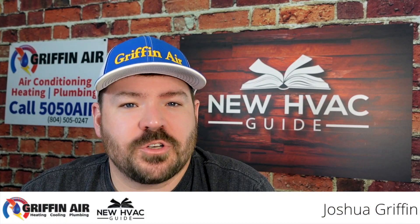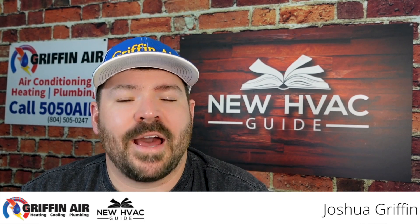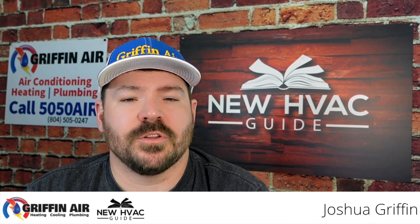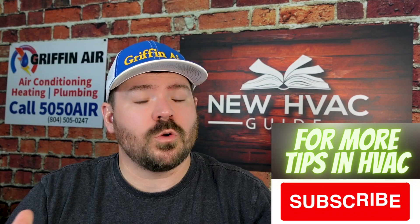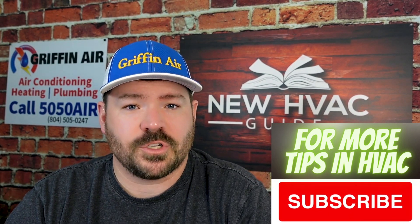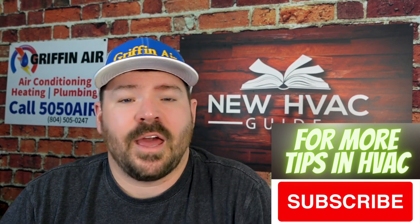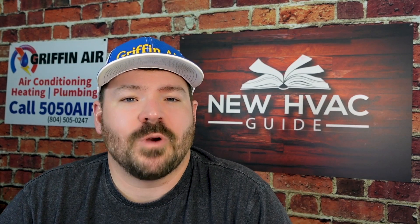Well, here we are. A2L refrigerants are now being introduced to the market and we're going to see them more and more as 410A gets phased out here in the USA. I want to do a quick video on what exactly are A2L refrigerants, what should you be concerned about, and we're going to talk about some of the issues around flammability, how easy they can ignite in your home, and why are we even introducing these to our homes.